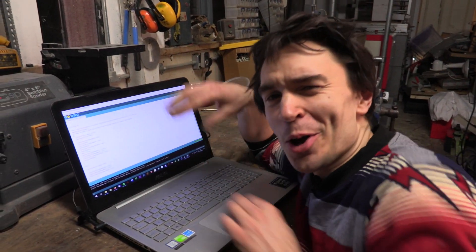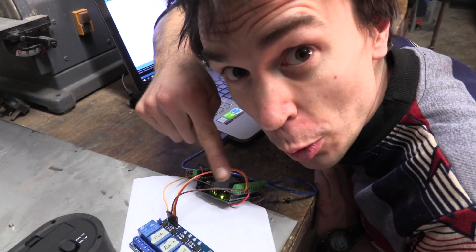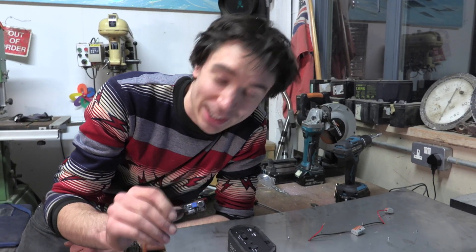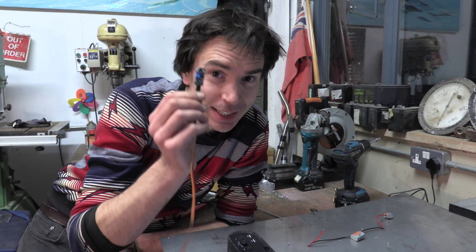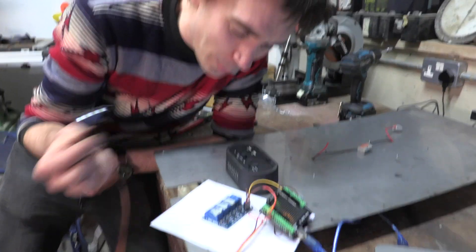Upload! And just like that, the code will miraculously travel from the computer into the Arduino. So we've loaded our code onto the Arduino. Hopefully, if I shout very loudly into the microphone, it should trigger our little relays to light up. Let's give it a try.